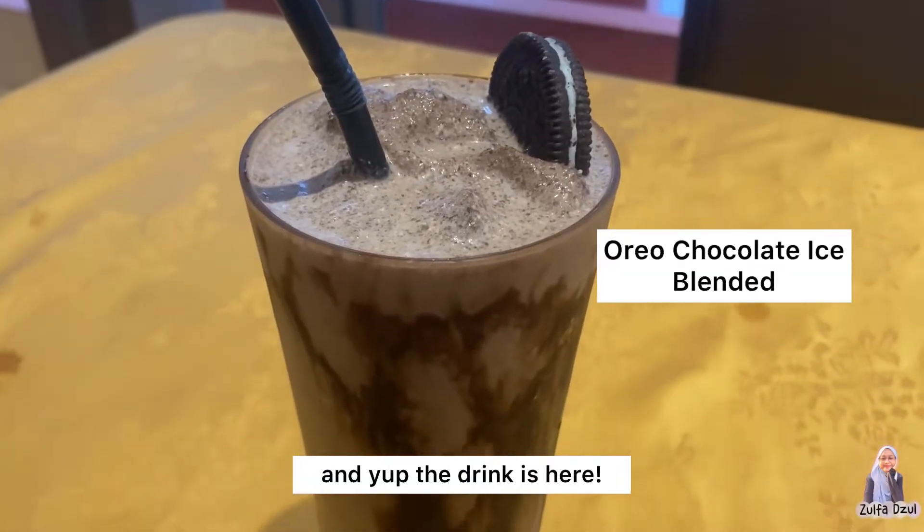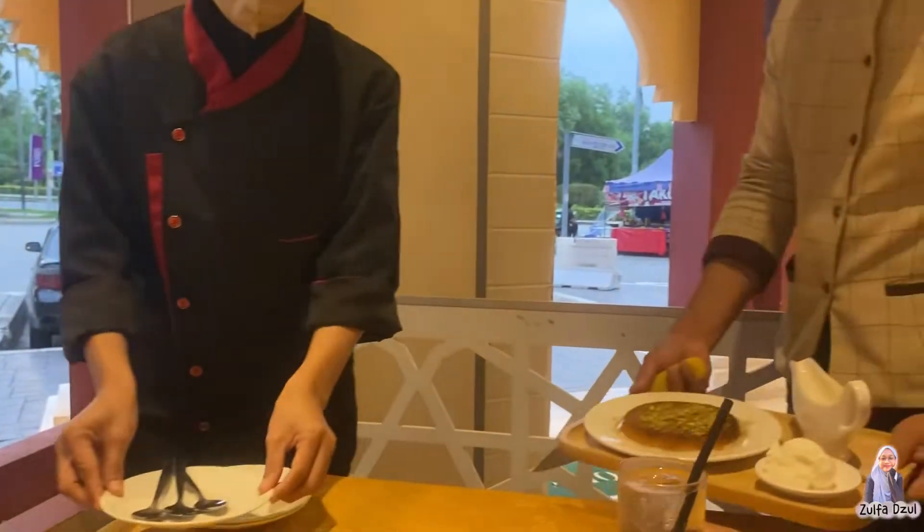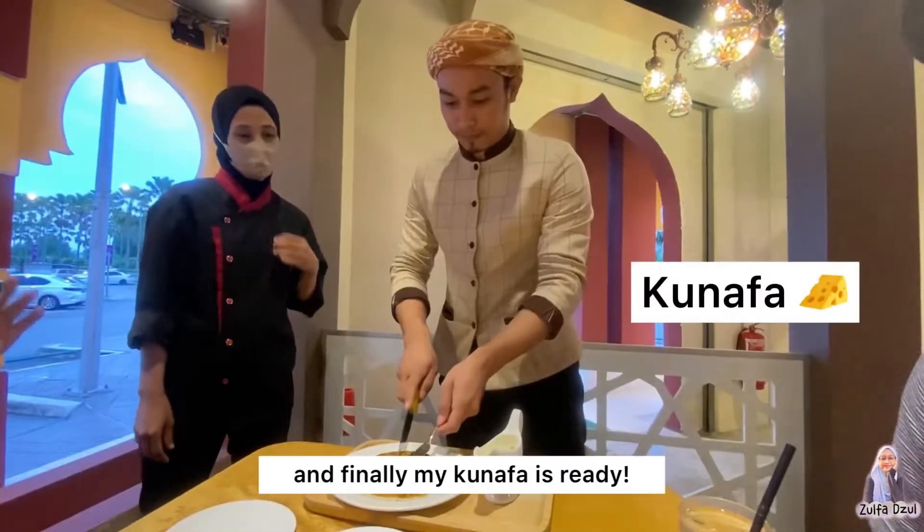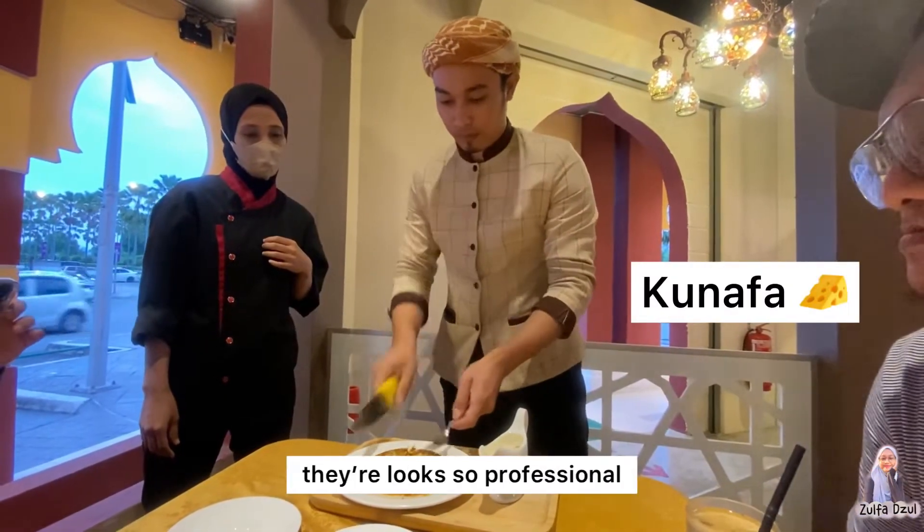The drink is here. We can see the Oreo biscuit there. And finally, my Kunafa is ready. Look at the waiter — they look so professional.